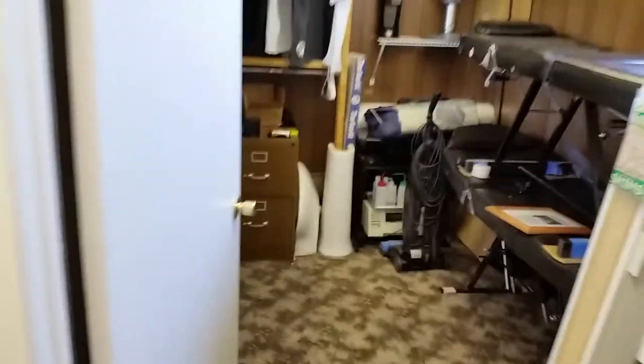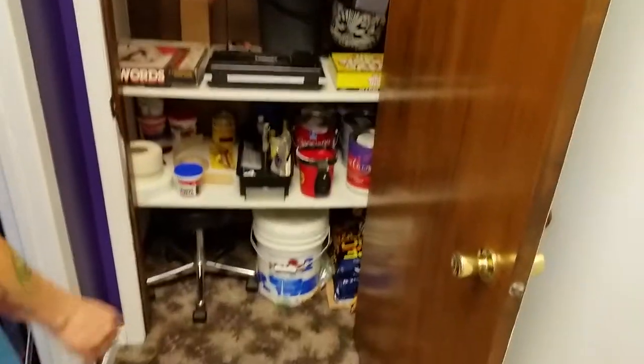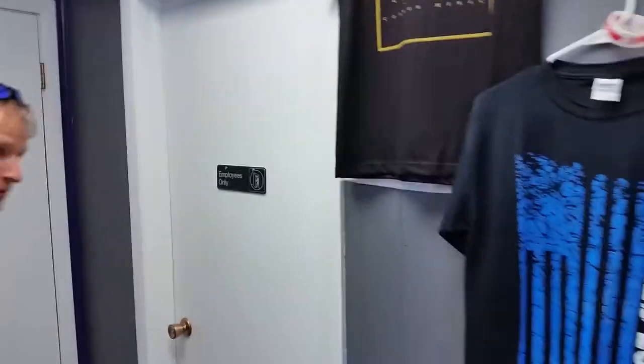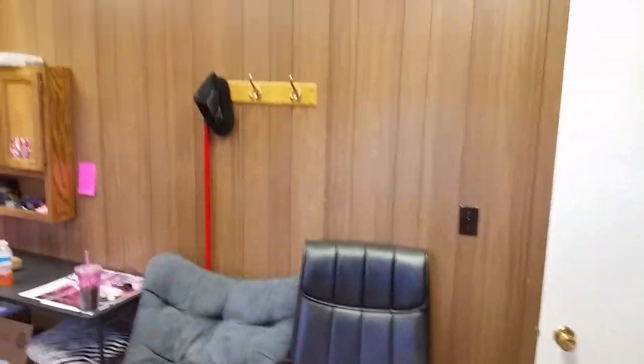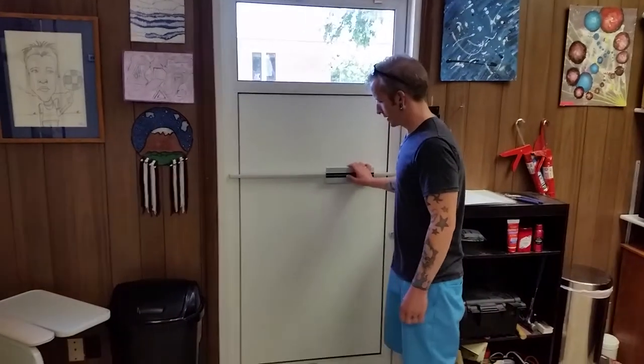And this is just a storage room where we store things — paper towels, toilet paper, light bulbs, board games, paints. And this is the break room. The back door is for employees only; no clients come through here. It just takes you through the side of the building. And that will be all. Thanks for watching.